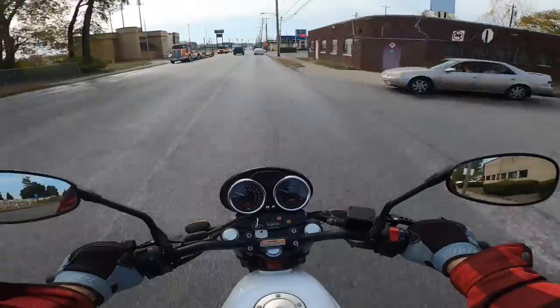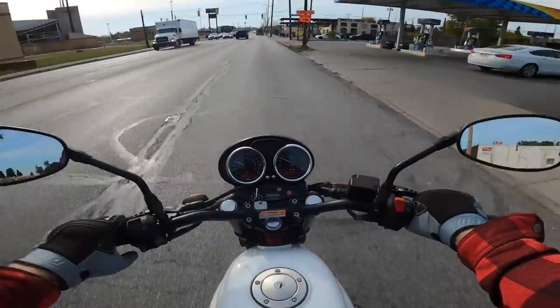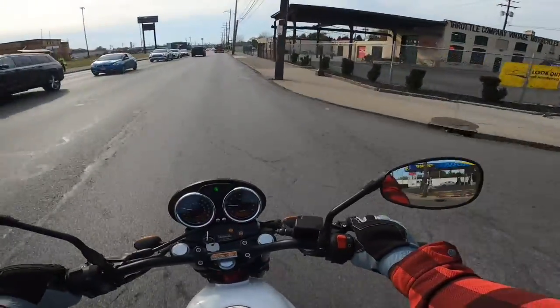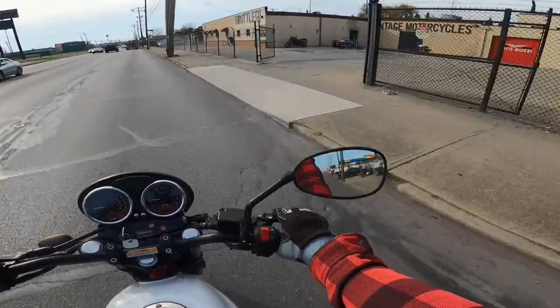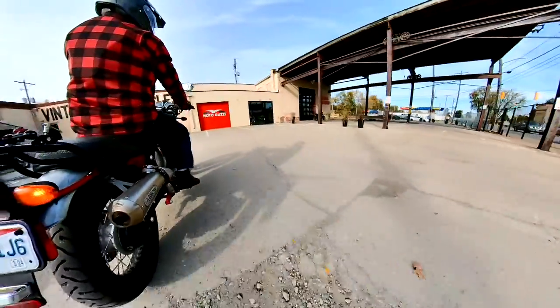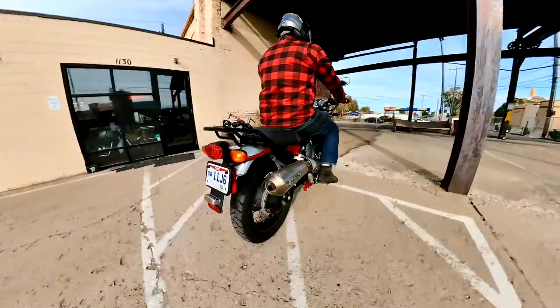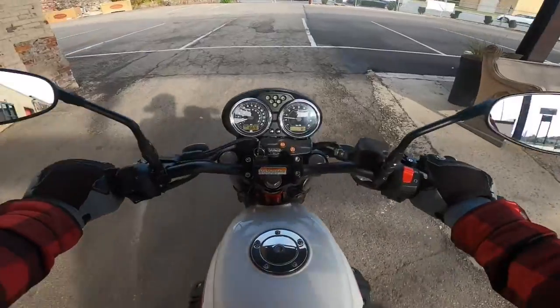I've never ridden a Moto Guzzi that didn't handle really well. That is something they focus on — the Italians love their handling. They've got very curvy roads there, and this is no exception. It handles well. The suspension is softer than you would typically think on a handling bike, but that's because it's got this Scrambler attitude, which I love. My own personal bike is a Scrambler, so of course there's no doubt that I would love this bike.